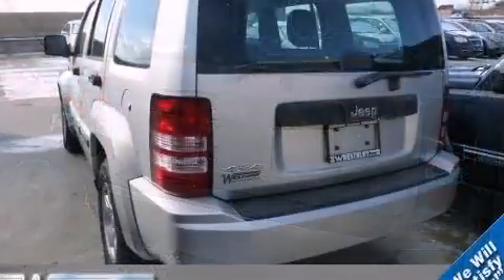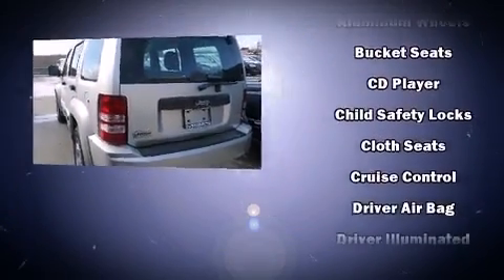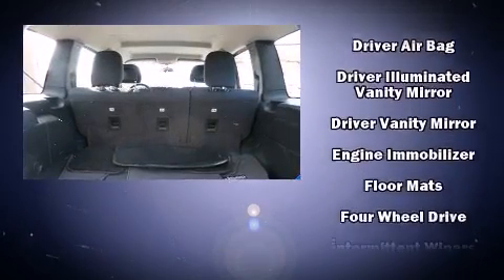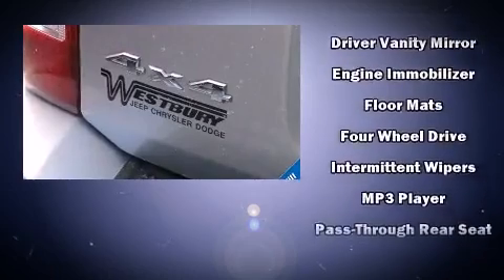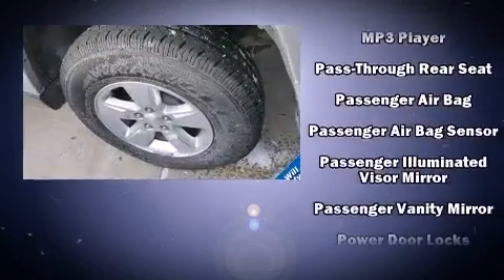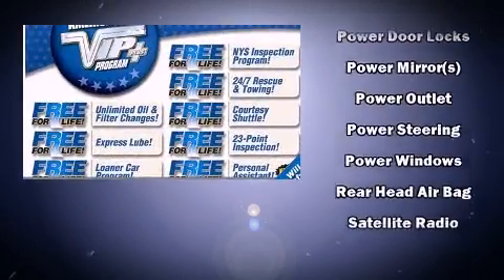Jeep prioritized practicality, efficiency, and style by including a rear window wiper, a tachometer, power door mirrors, heated door mirrors, remote keyless entry, and one-touch window functionality.